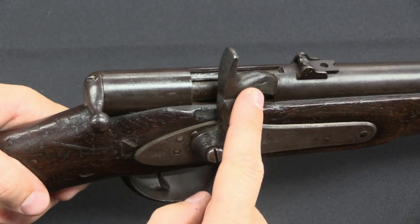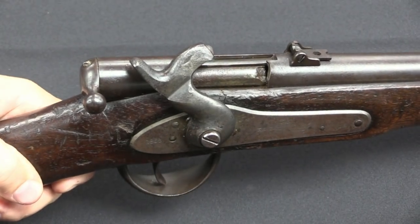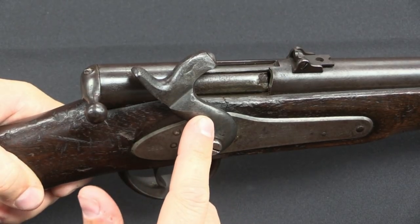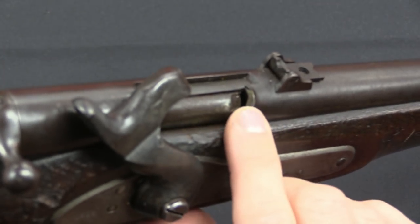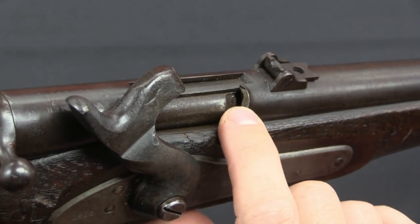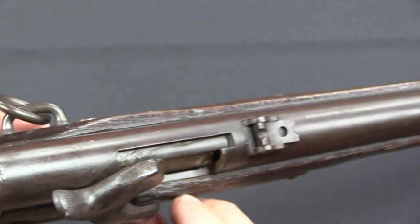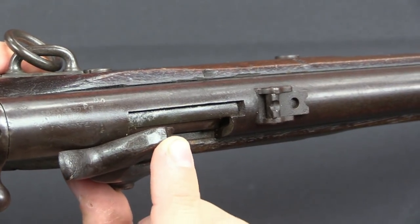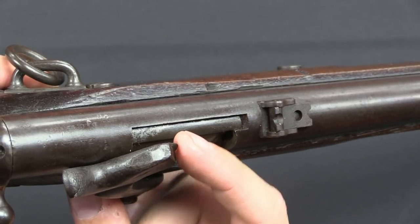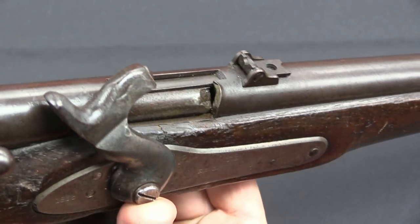This is a bolt action, but it is hammer fired. I'm going to start by cocking the hammer. These were designed for a rimfire cartridge, and you can see here that there is an opening clear into the chamber. There's a little angled slot cut on the side of the bolt, and what happens is when you pull the trigger the hammer drops, and this little nub on the hammer goes clear into the chamber and hits the rim of the cartridge — and that's what fires the gun.